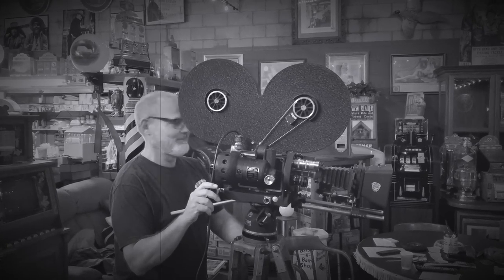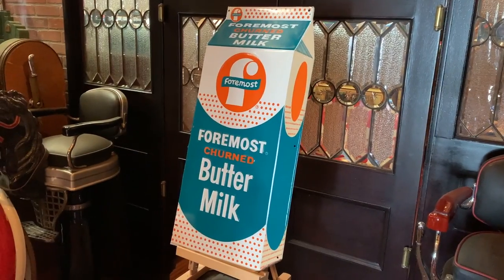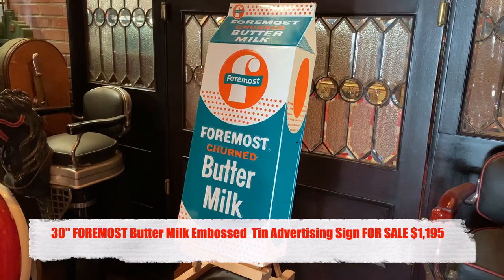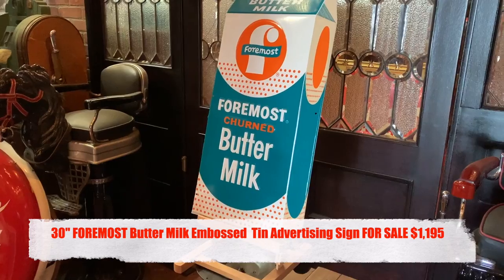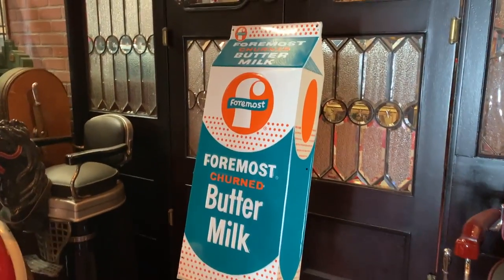Hey everyone, enjoy the show. Man 6 Network, how are you doing today? Continuing with our sign listings today from the buy we did up in San Jose. This is a 30-inch embossed Foremost Churned Buttermilk sign — I can't even say it without throwing up — sounds disgusting.